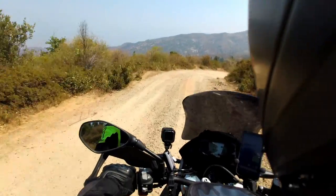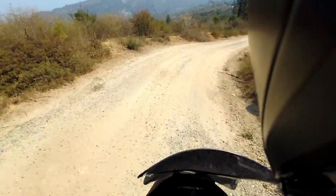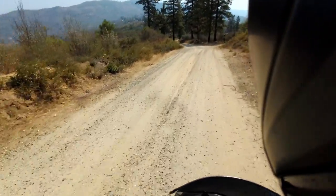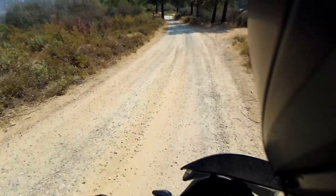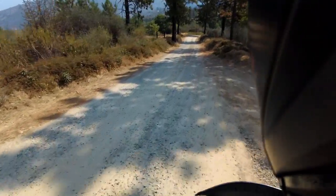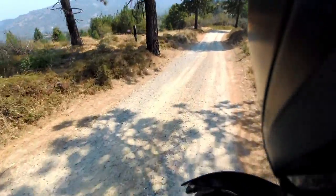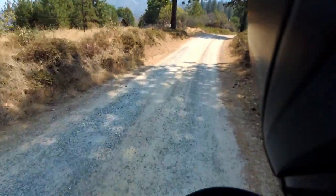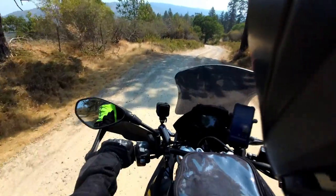If I don't find a route across directly heading towards Independence — which is a small city directly east of here — then I'll have to go all the way north through Yosemite or all the way south near Bakersfield, which I kind of want to avoid because I'd rather do unimproved track. That's why I got an adventure bike. So I'll talk to some locals when I get gas a little later and see if they know of anything.